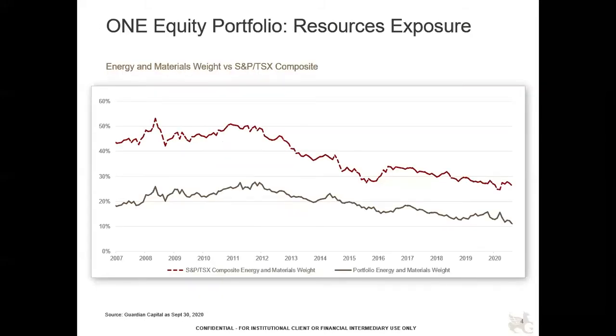On page four, we're looking at a picture of the portfolio over time. The top red line shows the combined weight of energy and materials in the Canadian market. Looking back to the 2008-2009 period, it was roughly half of the market. That's declined in recent years, but compared to larger markets like the World Index, the Canadian market still has very high exposure to resources. What we've done is taken our best ideas in energy and materials but reduced it to roughly half or a third of the index's resource exposure.